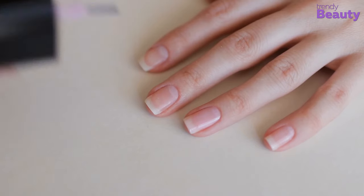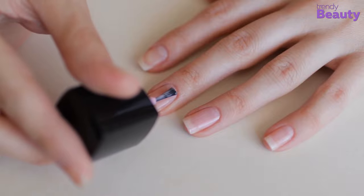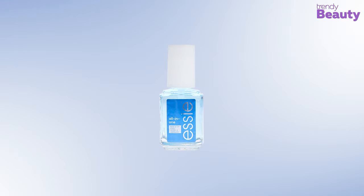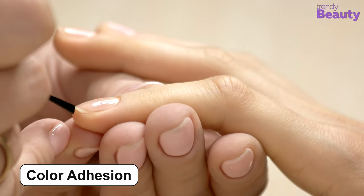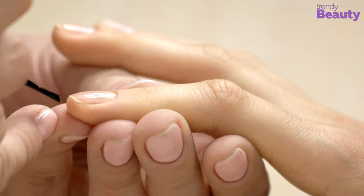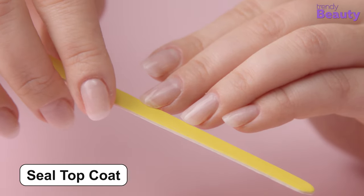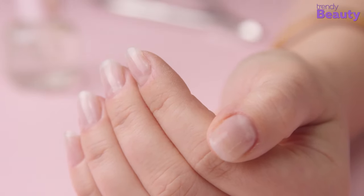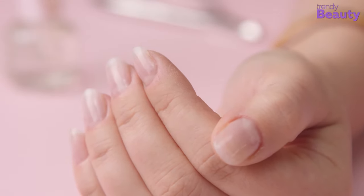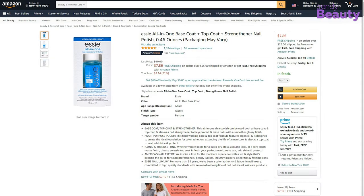If you're looking for a high-gloss finish instantly while making your nails stronger, the Essie All-in-One is the right choice. The formula is designed to create the ideal foundation for color adhesion, extending the life of any manicure. It also works as a top coat to seal, add shine, and protect. The strengthener provides a matte finish and dries out fast for a perfect look. The Essie All-in-One is available on Amazon with a good number of positive reviews and ratings.